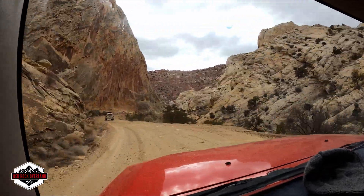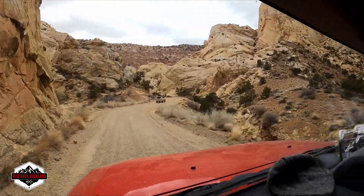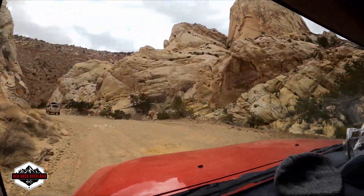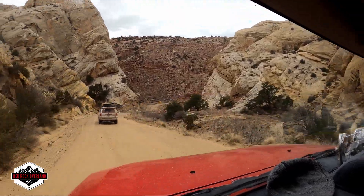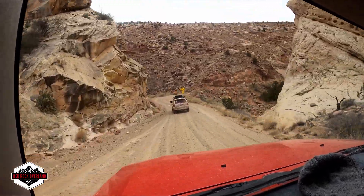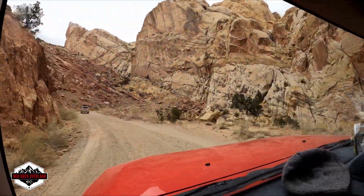Oh yeah, I see them. I'm sure there's turnouts. Is it going up or down? He's coming down. Yeah, this trail's wide enough — most of it looks like it's wide enough we can get out of the way. Burr Trail switchbacks. This is cool.